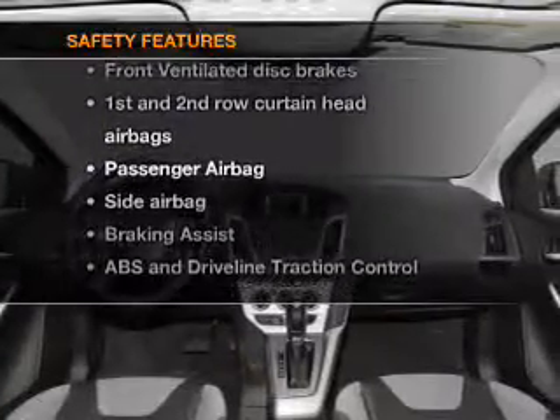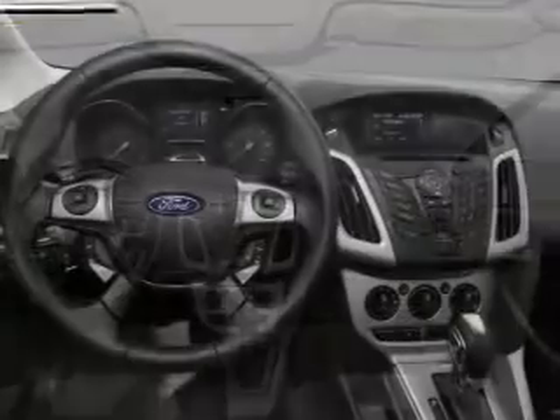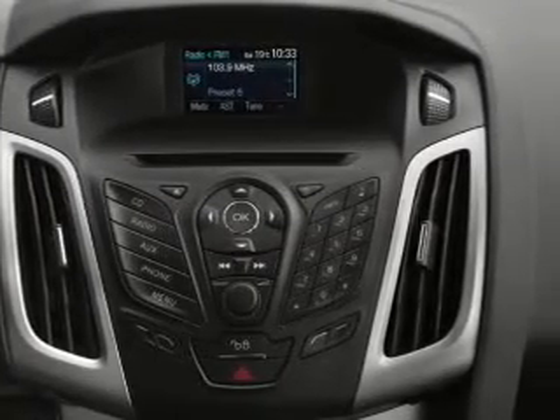rest assured knowing that these top safety components are included: front ventilated disc brakes, passenger airbag, side airbag, curtain head airbags, stability control. Our website offers more information on all of our vehicles. Call us today to start test driving.